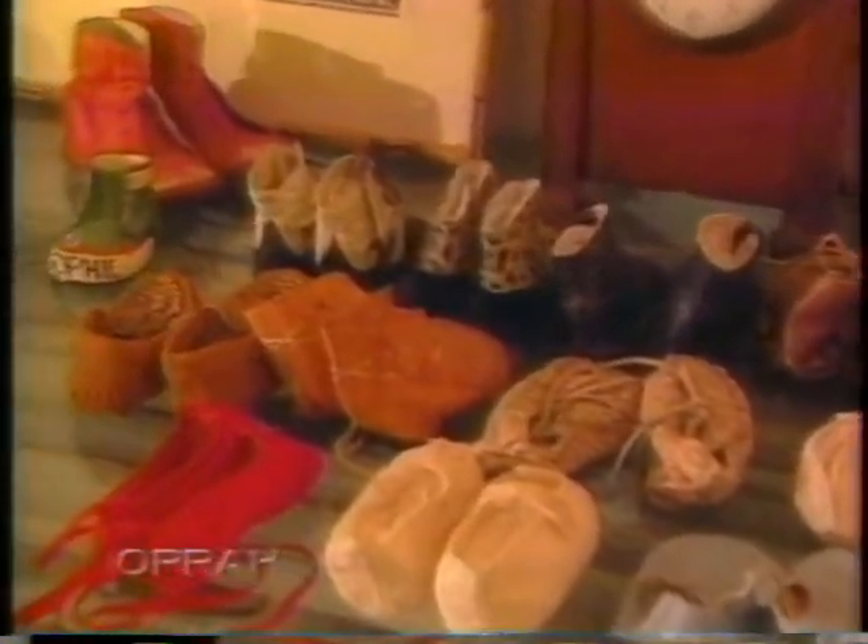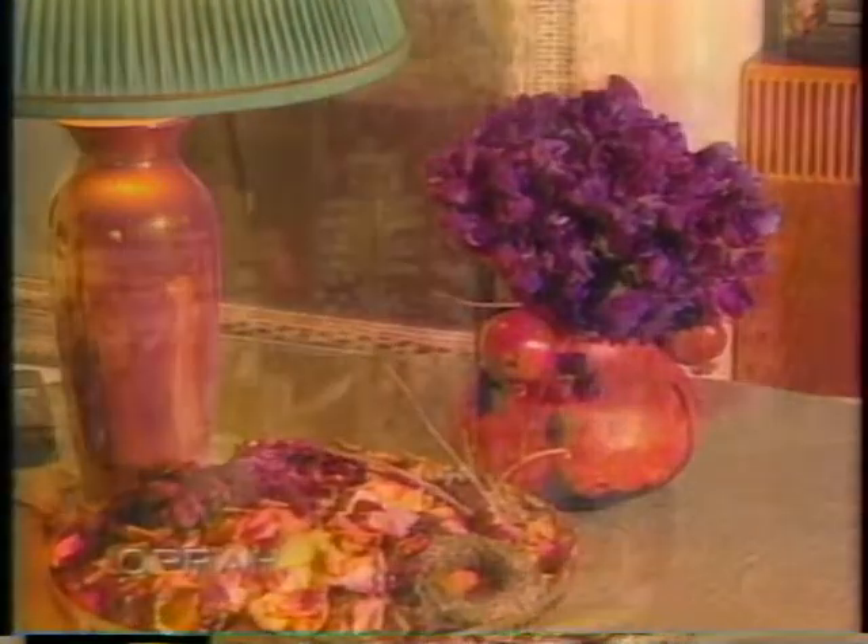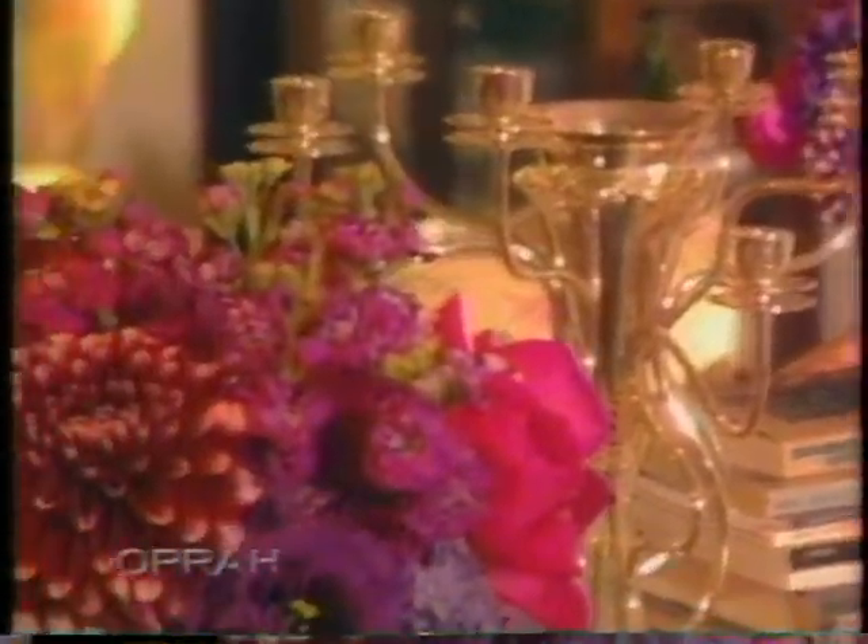I don't have that many mementos here, but one of the things that I kept was my daughter's collection of shoes. And we like to keep a lot of flowers around because the flowers really are so beautiful to look at and they give you such a feeling of joy.